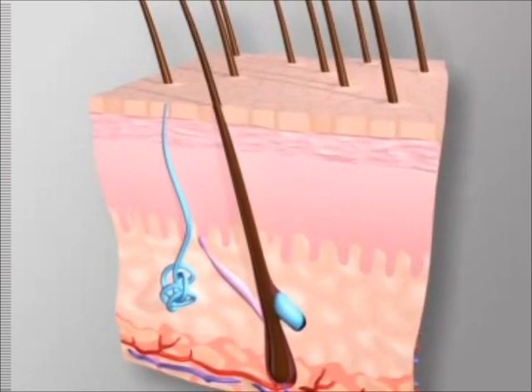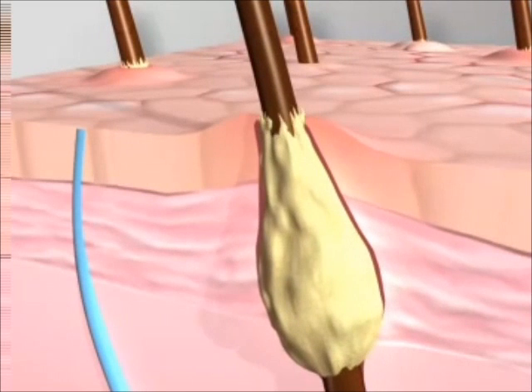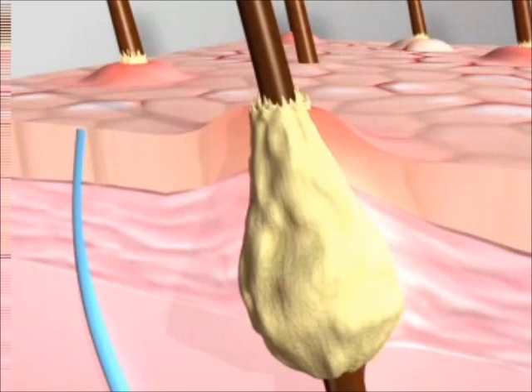Keratosis pilaris, or KP, which is incurable, is a skin condition associated with dry skin, believed in part to result from the buildup of dead skin cells in the hair follicle. The buildup below the skin's surface forms a scaly plug that blocks the opening of the hair follicle.